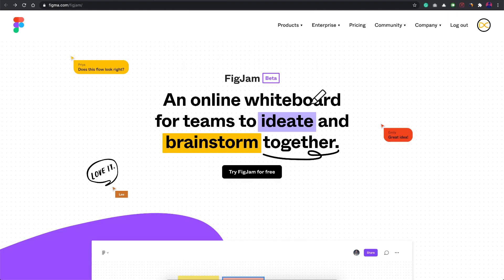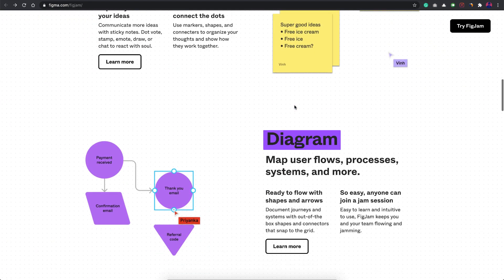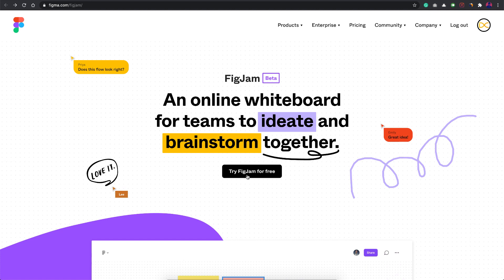Here we are on FigJam, which is currently in beta. You just need to go to figma.com/figjam and you'll land on this screen. You can actually draw on their webpage itself, which is really cool. There's an intro video and more, but let's jump straight in and try the tool.